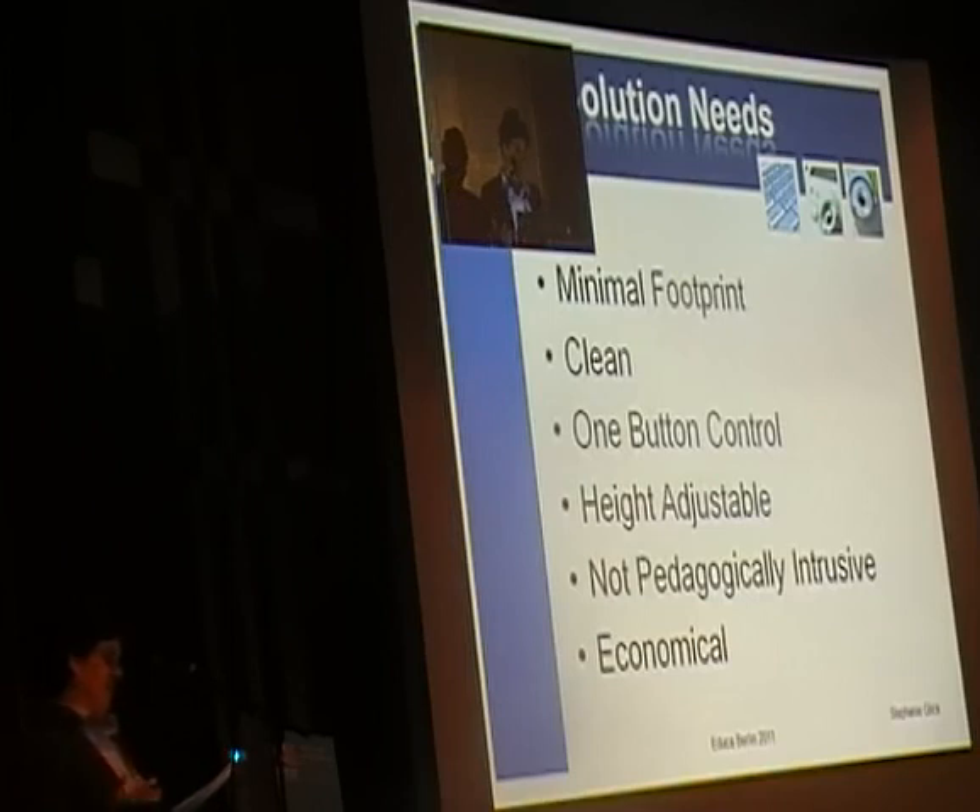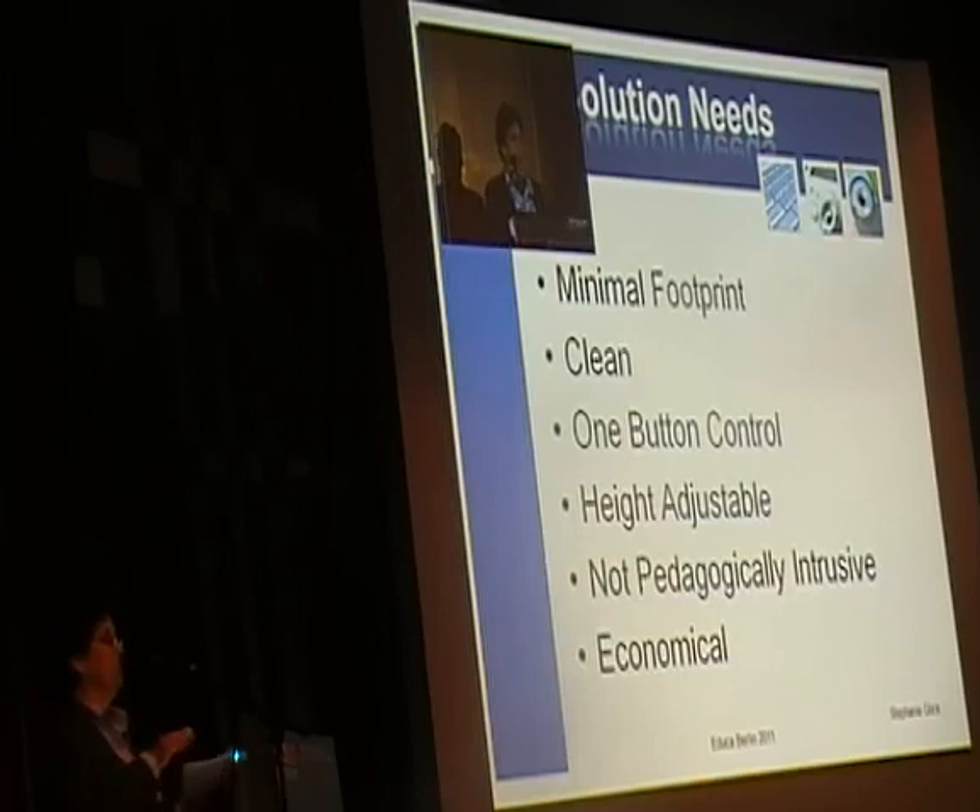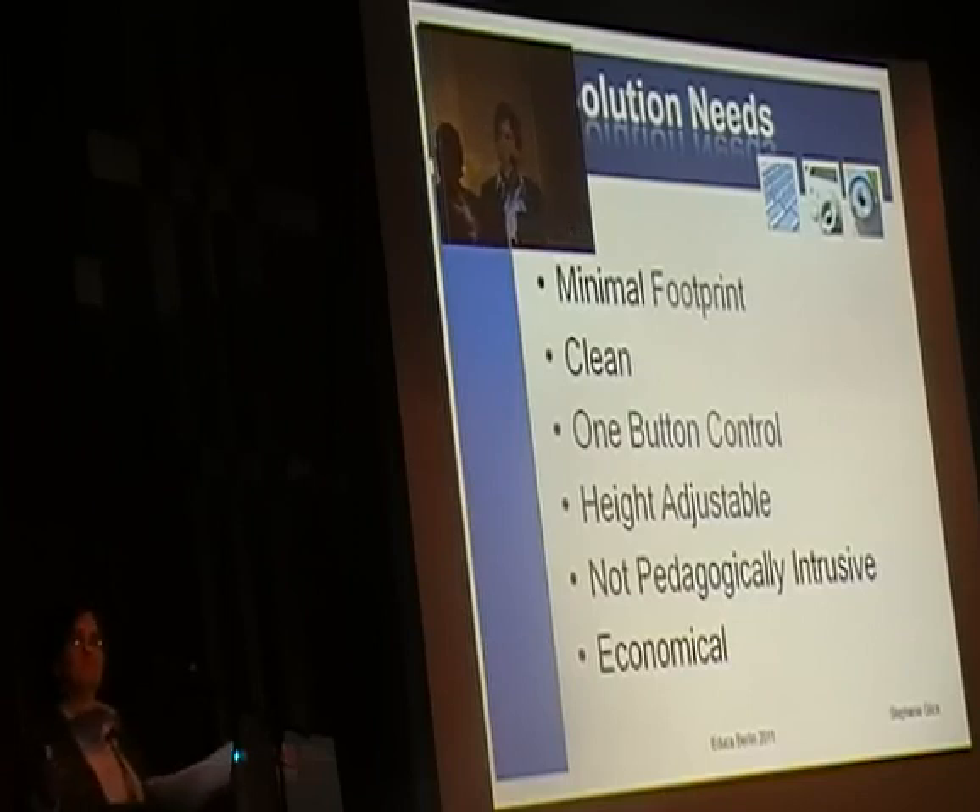Our solution for faculty and students was to come up with a design that was sleek, attractive, and clean — nobody wants to walk into a room and trip over wires. For the media team, it needed to be easily supportable. All extraneous buttons were removed, so there's only one way to control volume or turn on a projector, eliminating confusion. And for the institution, the solution needed to be economical — they weren't giving us a blank check.